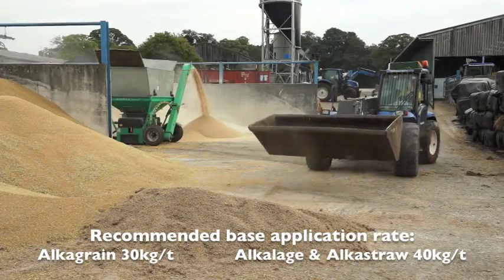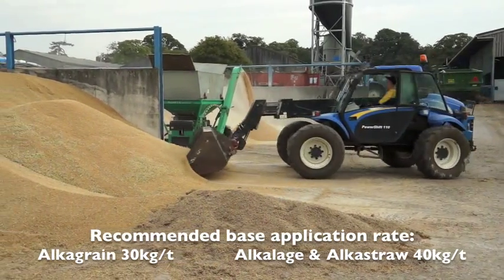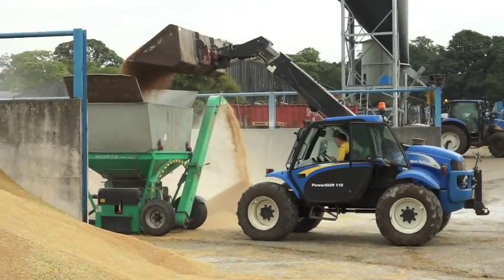Many experienced users of Home and Dry add more pellet so as to engineer a solution for their farming system that allows maximum use of home grown forages and grains in the diet.